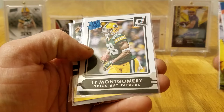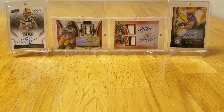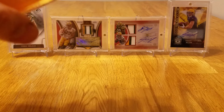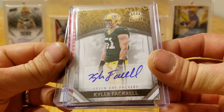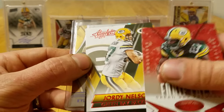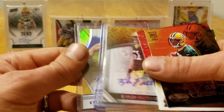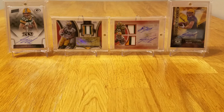Threw in some extras — nice rated rookie of Ty Montgomery, Randall Cobb Classics, Aaron Rodgers. So that was cool. I appreciate the extras, man. That was a solid deal. This is from a guy on Facebook. I believe it's a Kyler Fackrell autograph from Crown Royal. Got Lacey, Jordy Red Die Cut, and Haha Clinton-Dix, and another Kyler Fackrell numbered to 49 autograph from Rookies and Stars. I think he's gonna be good. I think he got hurt or something and Blake Martinez and those guys kind of took over. He'll be back next year, hopefully.